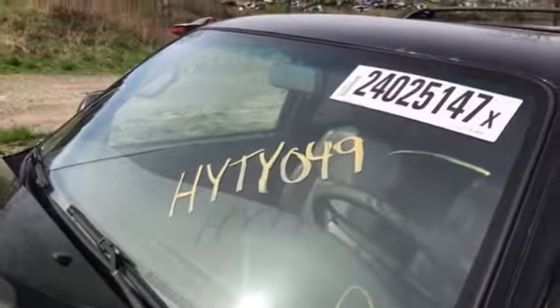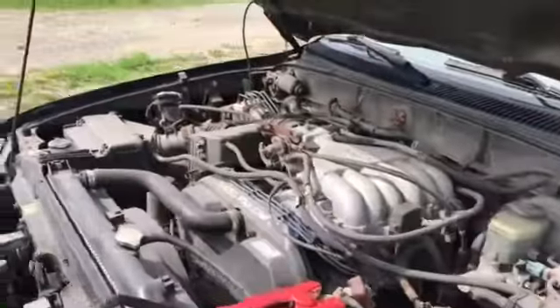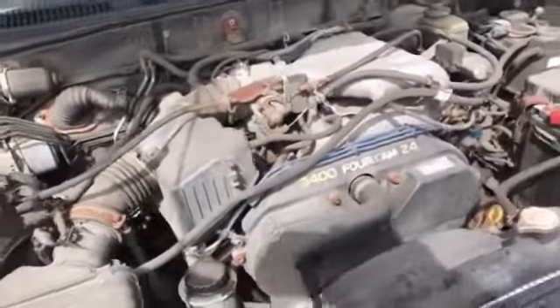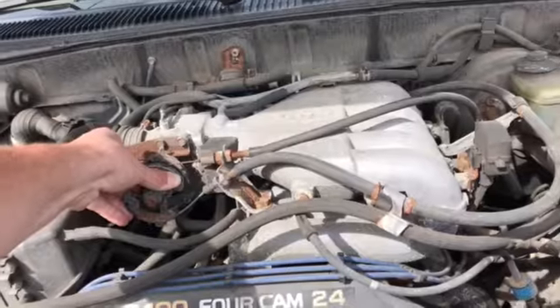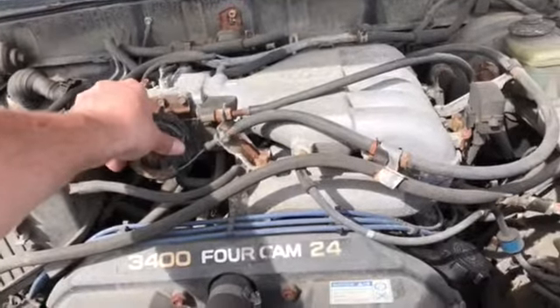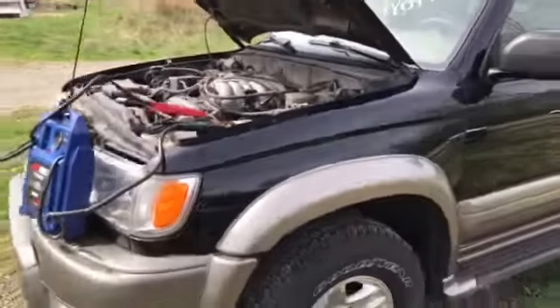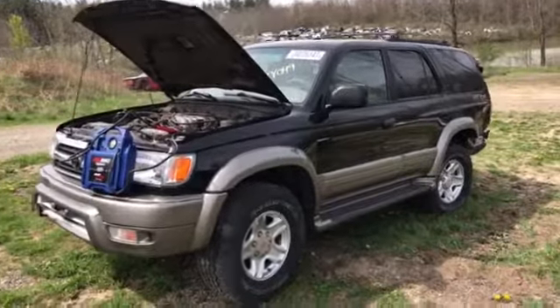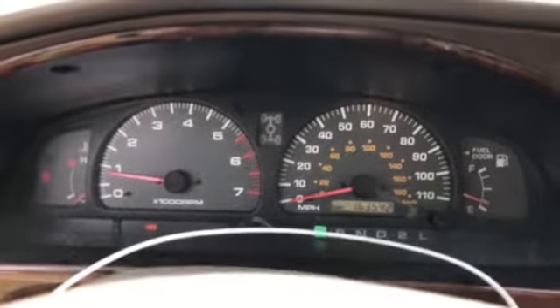Welcome to the J&J auto wrecking engine test for HYTY049. This is a 2000 Toyota 4Runner with a 3.4 liter V6. It's a pretty nice vehicle, wrecking the rear. There goes 163,542 miles on it.